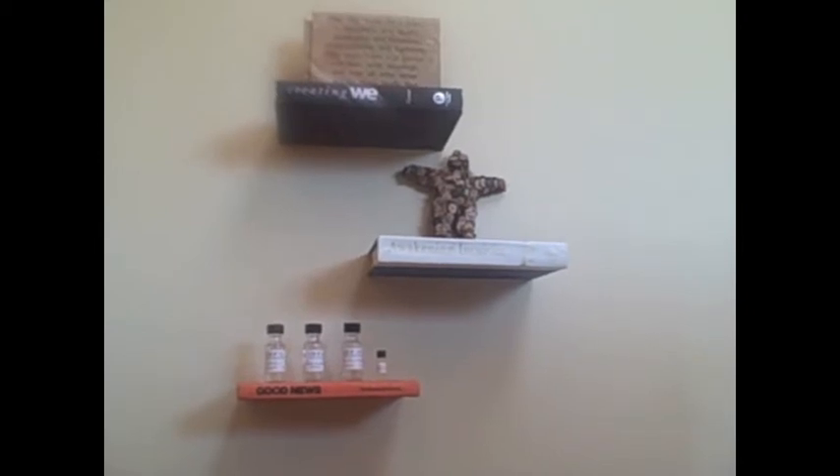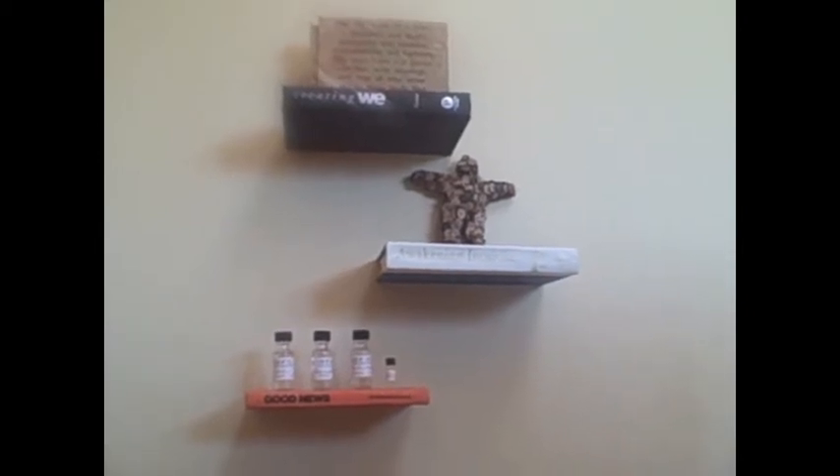Portrait made out of hundreds of crayons, small shelves made out of actual books.